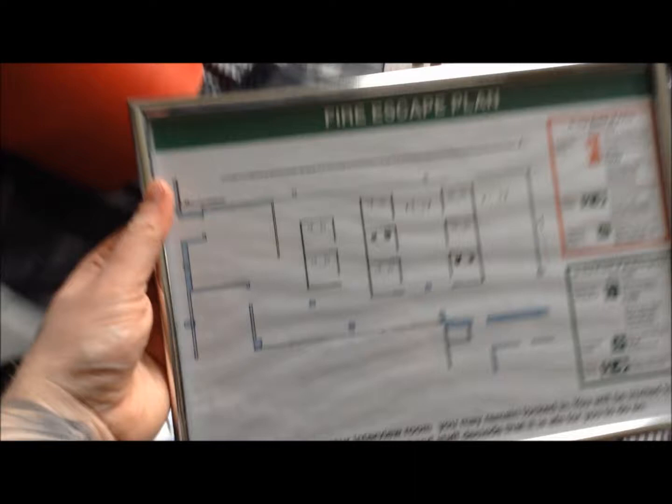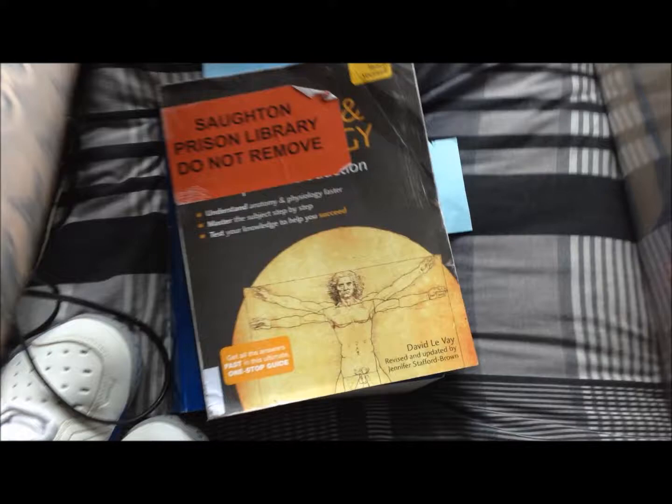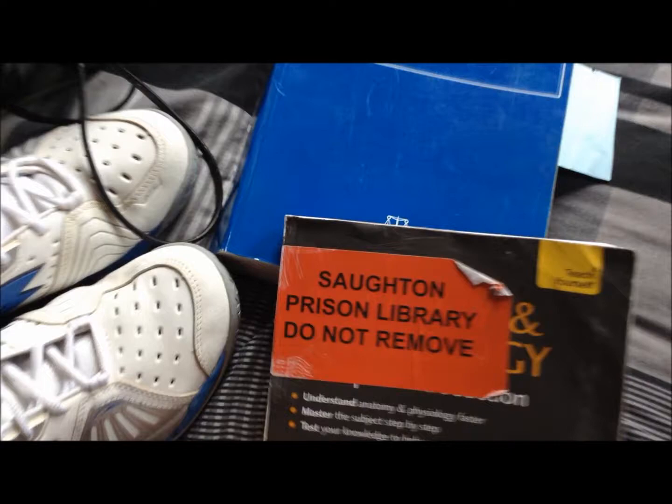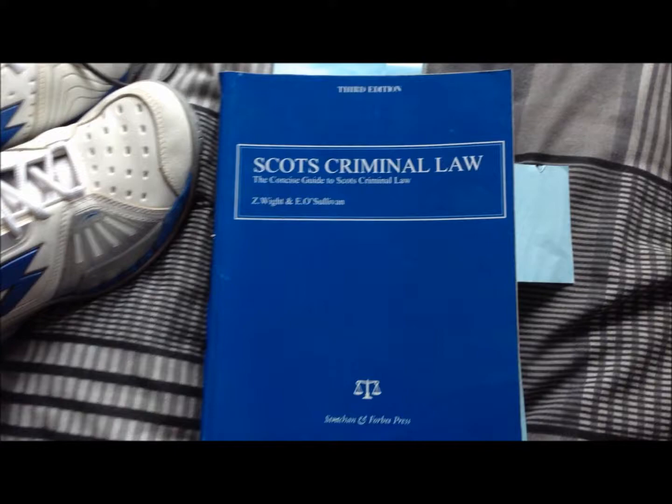Fire escape plan for the cell wall, and a frame. We've got a Soughton Library Do Not Remove book about anatomy — one of the books from the cell. Also got Criminal Law, Scots Criminal Law, and union law making.